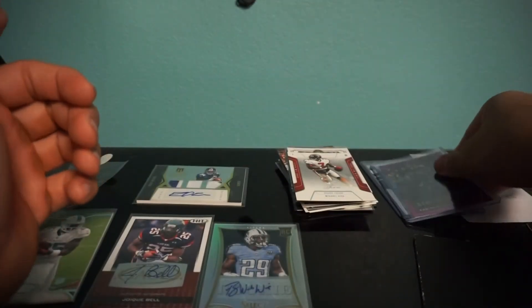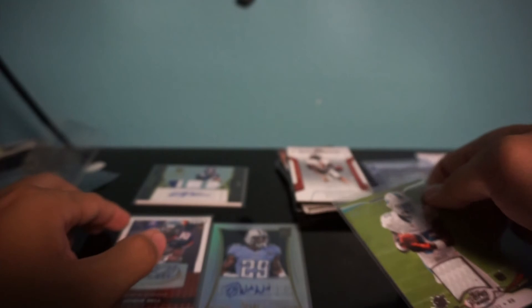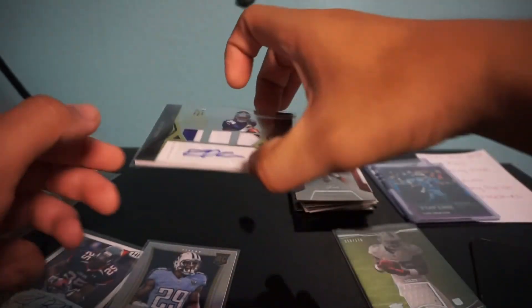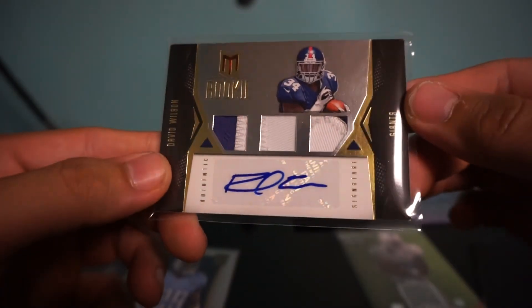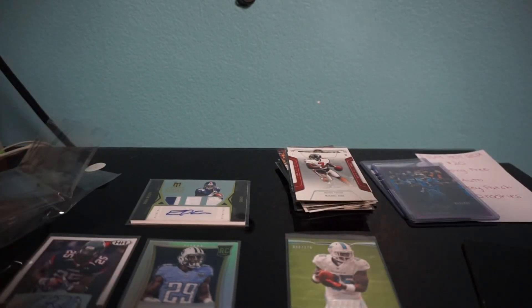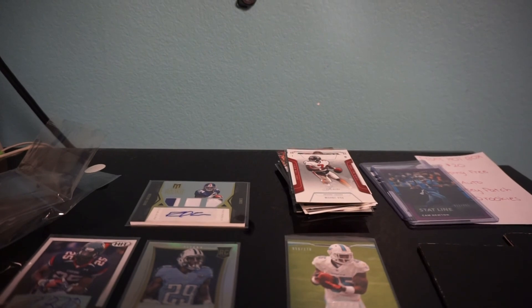Well, that's the two breaks. Just to recap, we got a jersey patch and three autographs. Not too bad for $20 — it actually exceeded my expectations. That's it for the video, thank you for watching and stay tuned for more pack breaks.